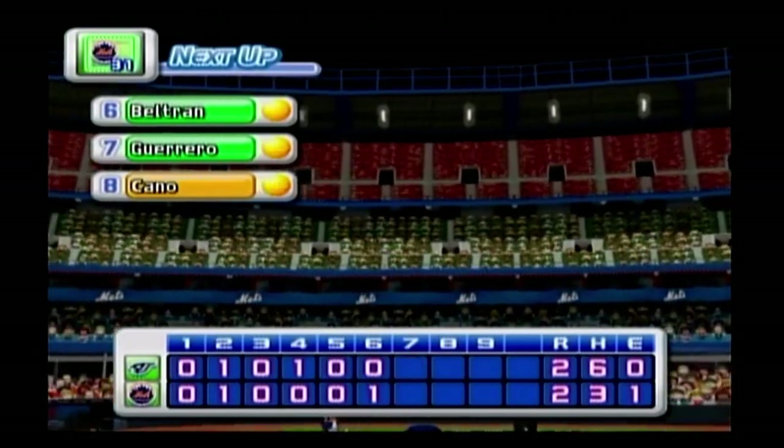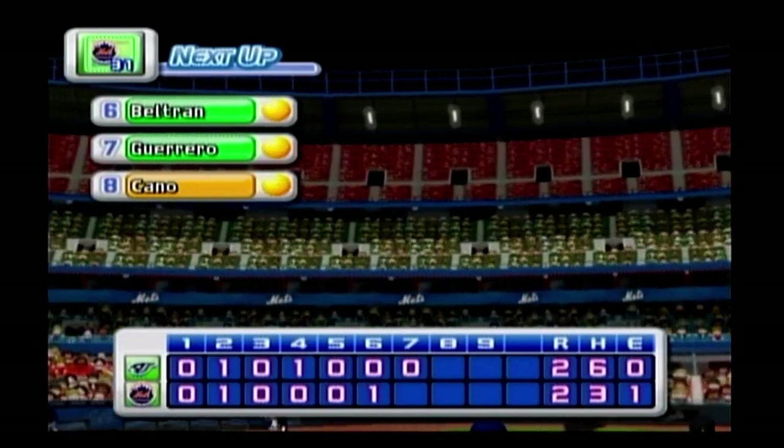No runs, one hit, no errors, one man left on base. We enter the bottom of the 7th inning. The Blue Jays: two, the Mets: two.